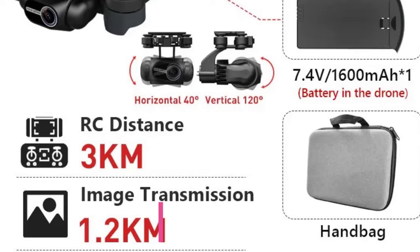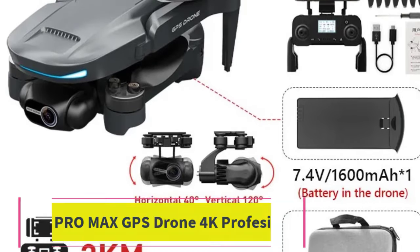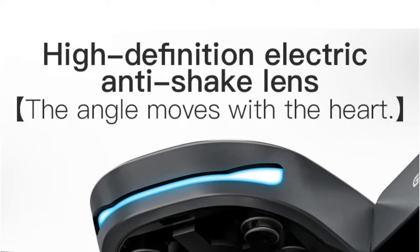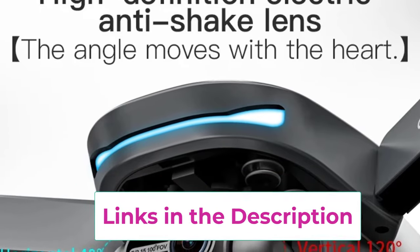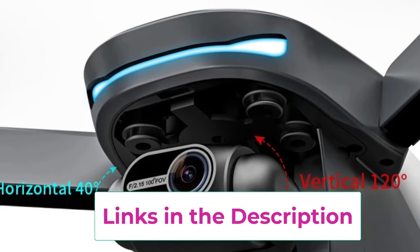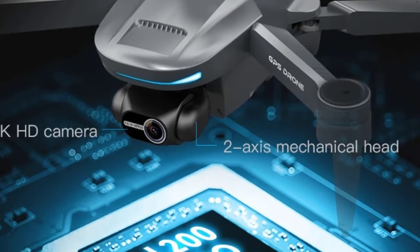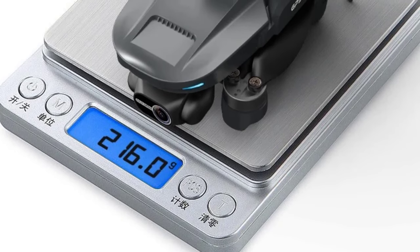Top 3: L200 Pro Max GPS Drone 4K Professional. The L200 Pro Max GPS Drone is a feature-packed quadcopter designed for aerial enthusiasts and professionals seeking high-quality footage and smooth flying. It boasts a 4K camera capable of capturing stunningly sharp images and videos. The 2-axis gimbal stabilizes the camera, ensuring smooth and steady footage even during rapid movements or windy conditions. One of the standout features is its 360-degree obstacle avoidance, which allows the drone to detect and navigate around obstacles, making flying safer and more intuitive — particularly useful in complex environments.